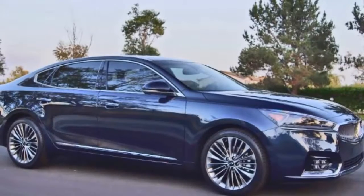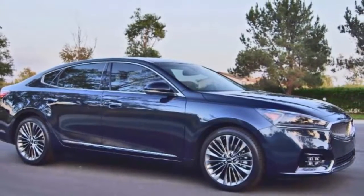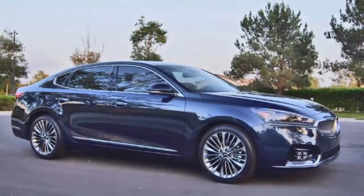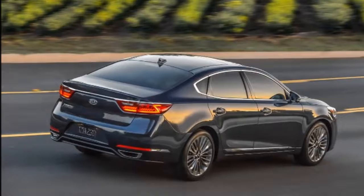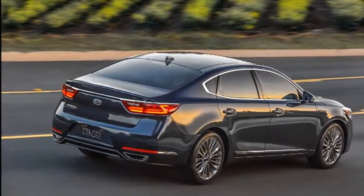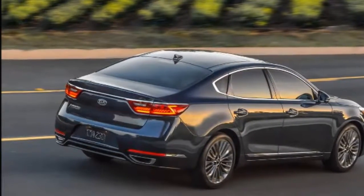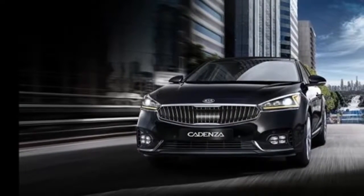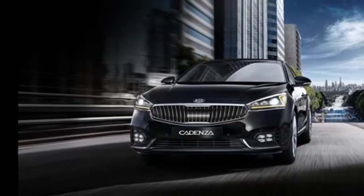Whenever the term luxury car gets bandied about, certain brands come to mind first — Mercedes-Benz, Cadillac, and Lexus among them. Not so much Kia. But the Kia Cadenza first appeared on the scene in the U.S. as a 2014 model, nosing its way into the segment. Our example was dressed in SXL trim, which stands for SX Limited.